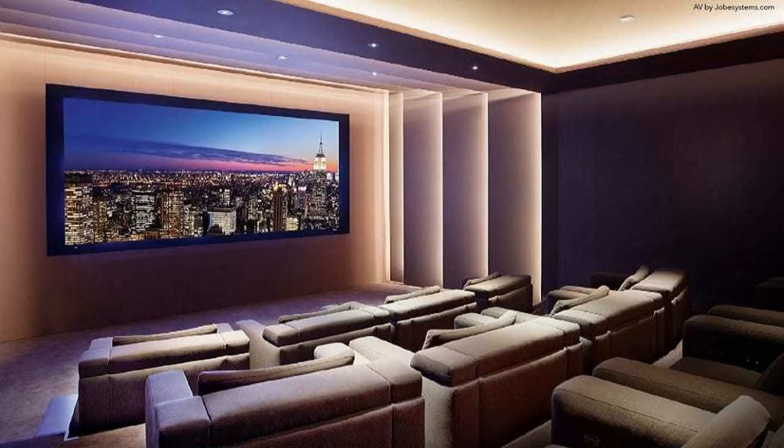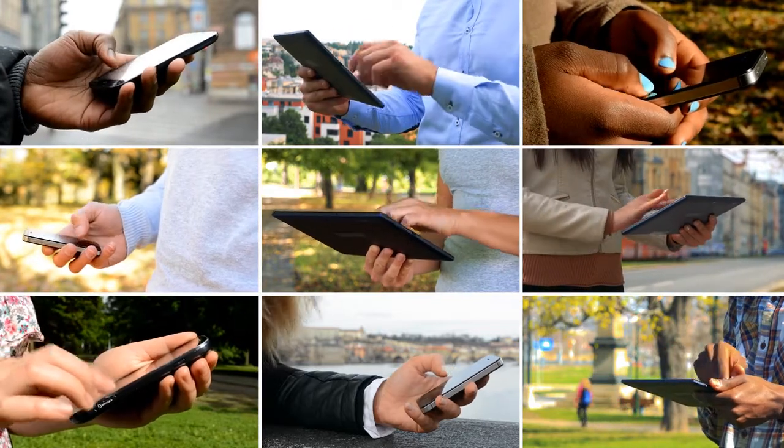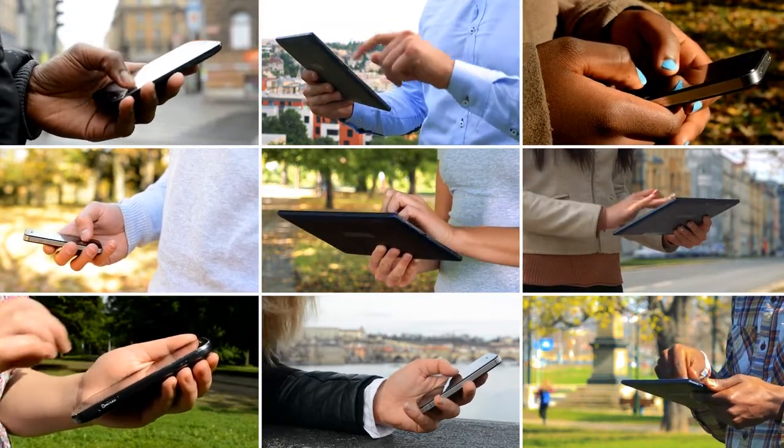Number three: media rooms and high-end in-home theaters. Through the 2000s, practically every home in the $400,000 plus range had some sort of private media room. Having a private media room in your home was once considered an ultimate luxury. But times are changing, and with streaming platforms like HBO, Hulu, and Netflix becoming the norm, it's looking doubtful that buyers are going to be wowed by these media rooms anymore.